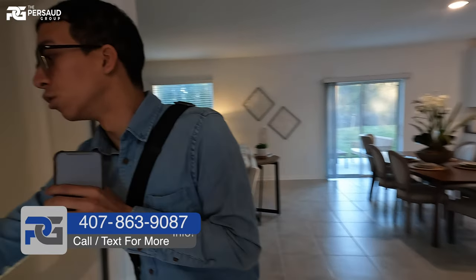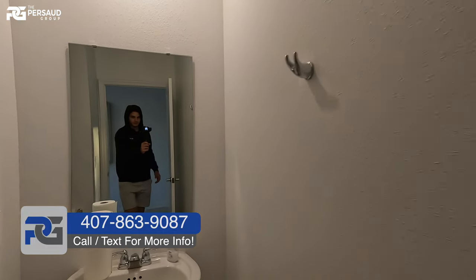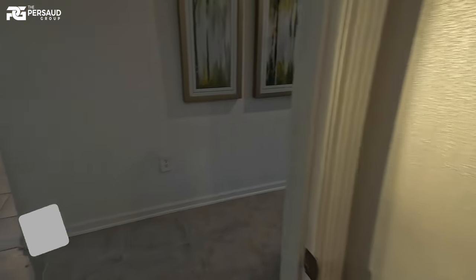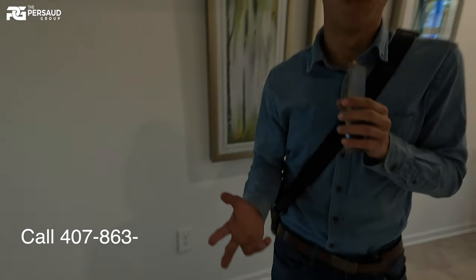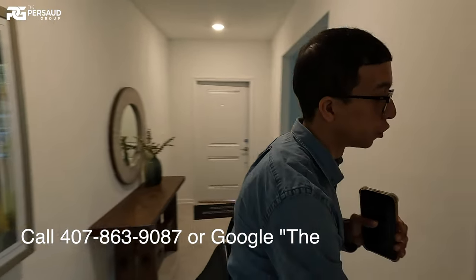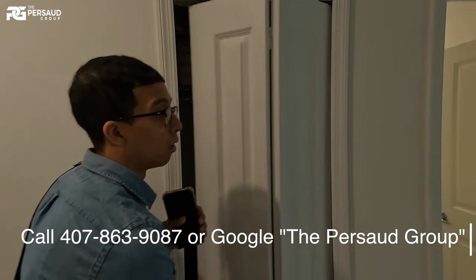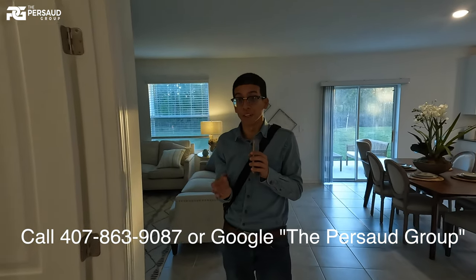Coming back this way, we're going to be greeted with the initial half bath — I'll turn the light on for you and let you guys go inside and take a look. If you come back over here, this is going to be your initial closet — could be a coat closet. I'm not going to lie, it's a bit small for my taste. But remember, this is a home that is around the $400,000 price point.